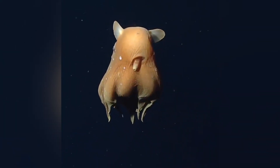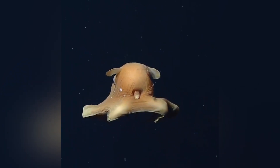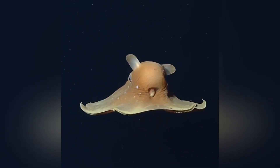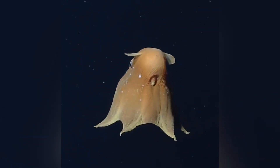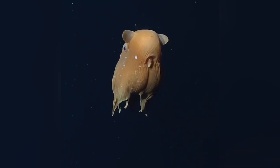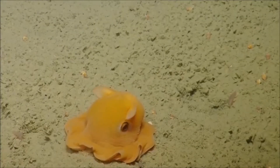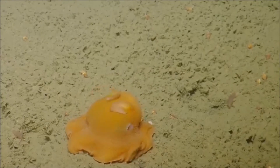You might wonder why we should care about a tiny, pancake-like octopus in the middle of the ocean's depths. Well, deep sea ecosystems are vital to the health of our planet. They play a huge role in carbon cycling, nutrient distribution, and the overall balance of marine life. Flapjack Octopuses are part of this complex food web, helping to maintain seafloor ecology by eating small organisms and, in turn, providing food for larger species.